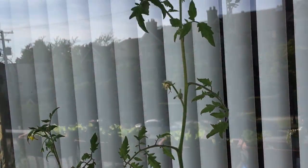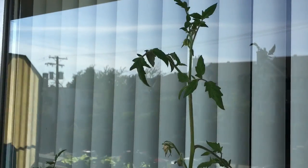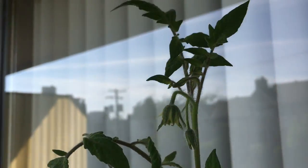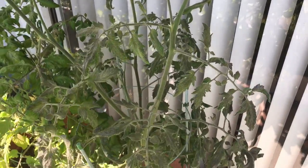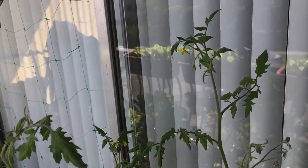Now let's move on to this side — look at my green tomato! I think this one is already taller than me. Let me come closer — yeah, this one is taller than me. And the interesting thing is there are no tomatoes whatsoever, and I'm not sure why.